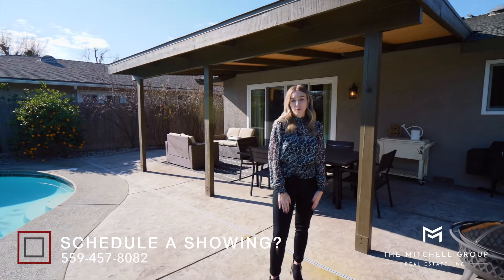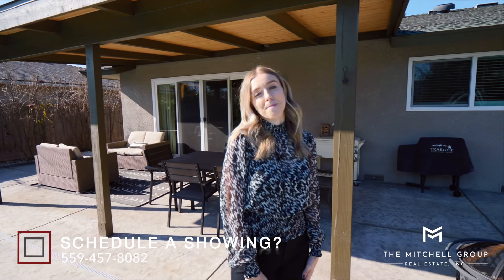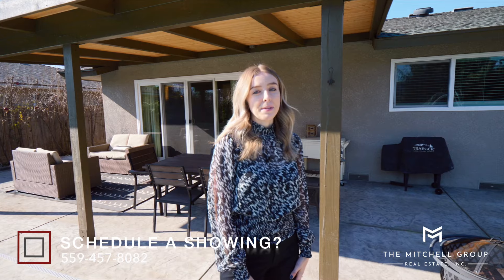Thanks for coming along on this virtual tour with me. This house is just amazing, isn't it? Something tells me that it's not going to last long, so schedule your appointment today.